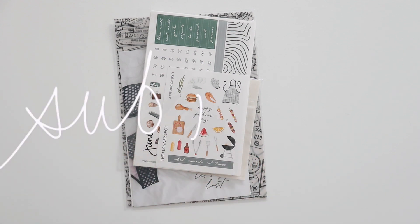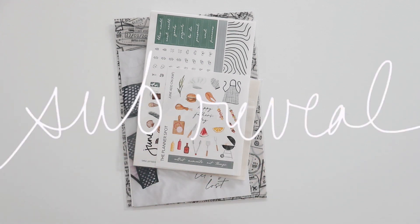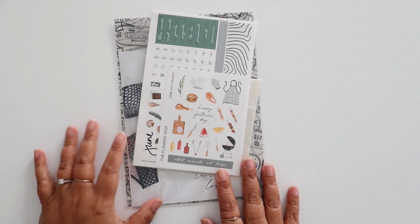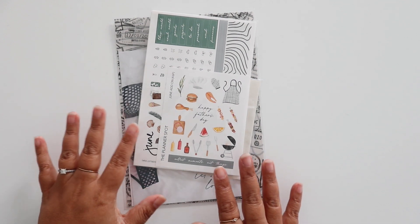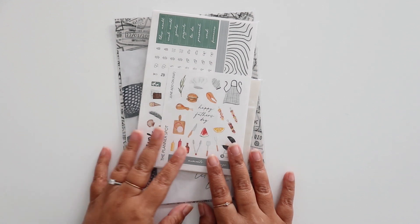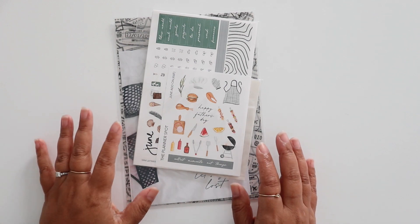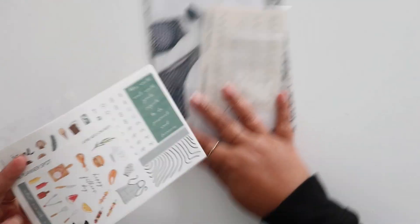Hey everyone! So today I'm going to do a sub reveal of our monthly subscription. This one is called Wanderlust and it was just shipped out. As always I'll show you the stickers first and then I'll give you a heads up when I'm going to show the mystery items just in case you didn't receive your sub yet. So let's start with our stickers.